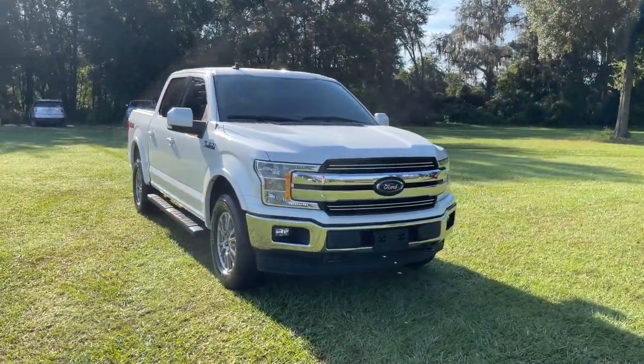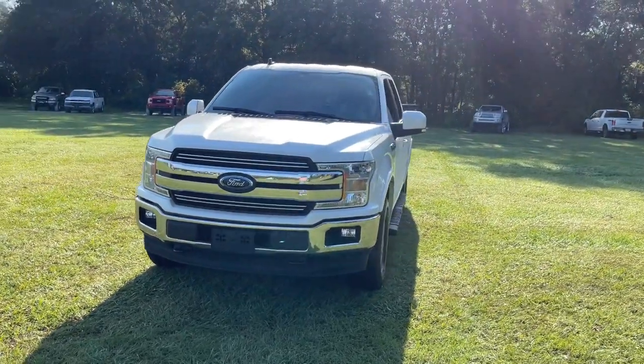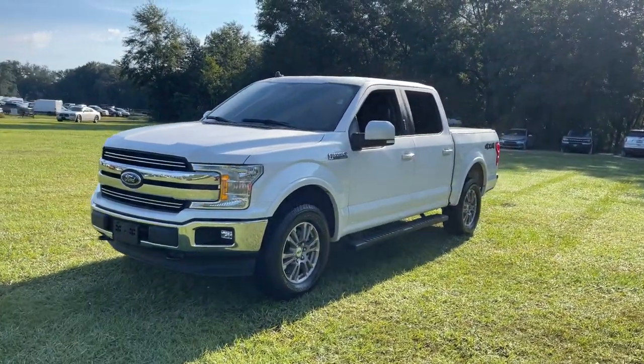Go home happy with the 2019 Ford F-150. With less than 35,000 miles on the odometer, this vehicle provides excellent value.